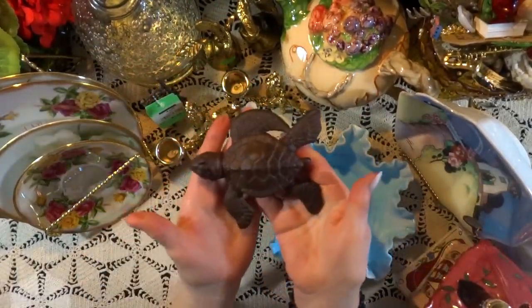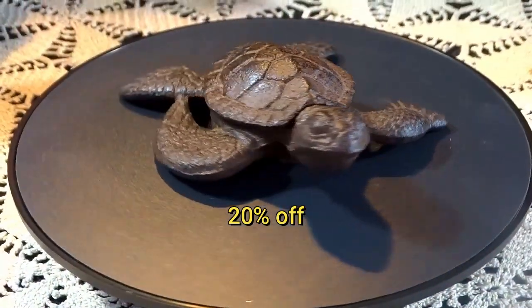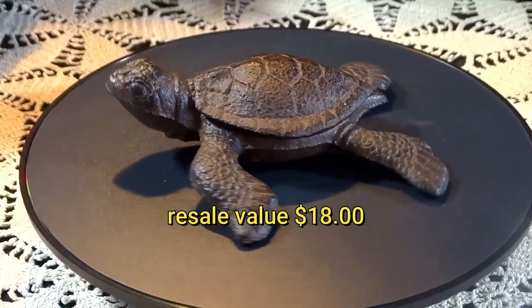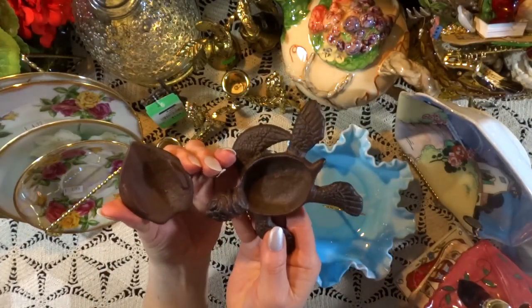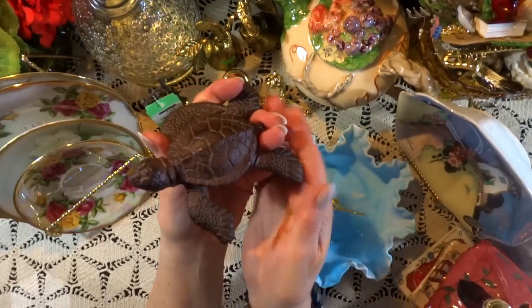This little sea turtle trinket box was a lot of fun to find. He was 20% off, and he has a resell value of roughly $18. A lot of people collect turtles and frogs and various small animals — perfect for an entry-level collection.